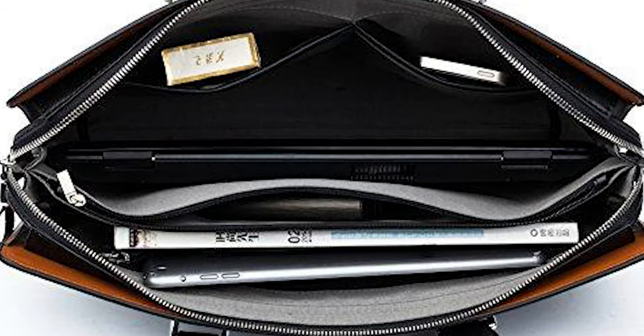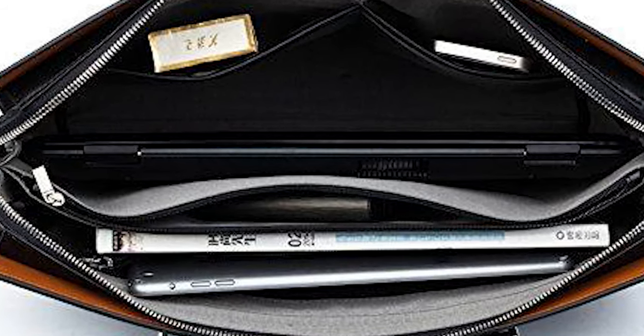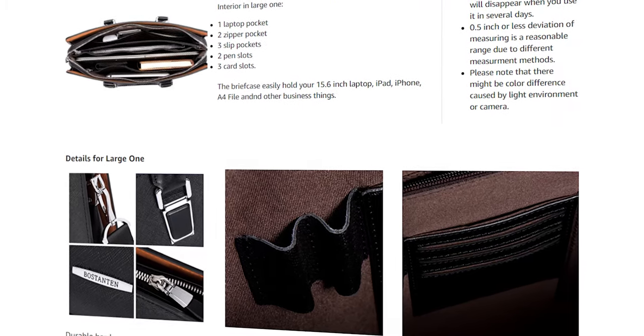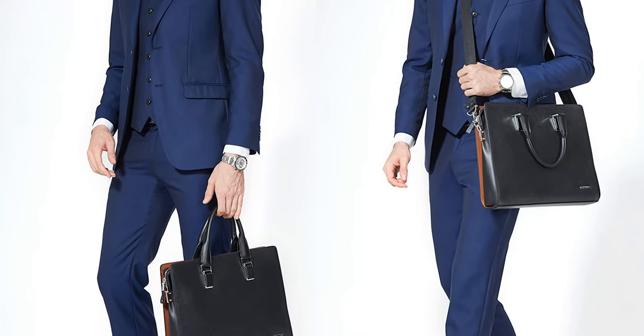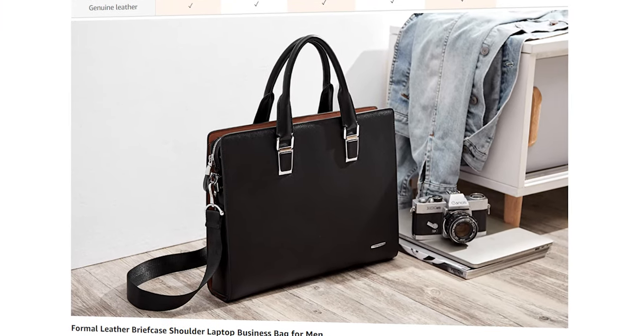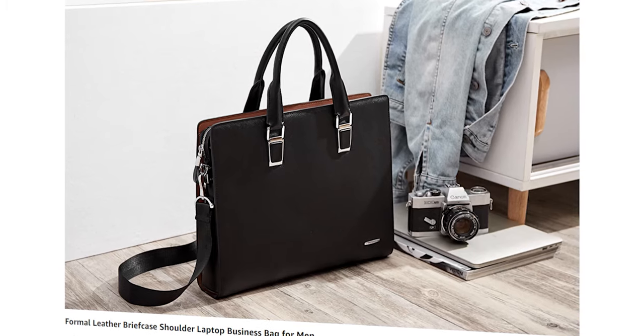This bag is great value for money. We have been using it for weeks with no problems whatsoever. It's comfortable to carry around, and it's nice that it comes with a shoulder strap too. This is what Bostenton is about — a multi-purpose bag that you can also use as a messenger bag.